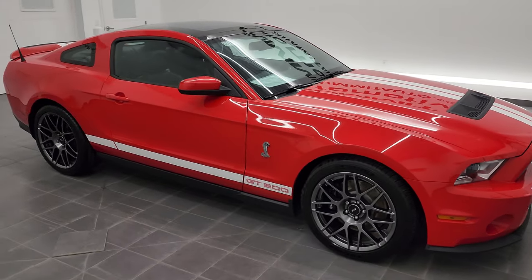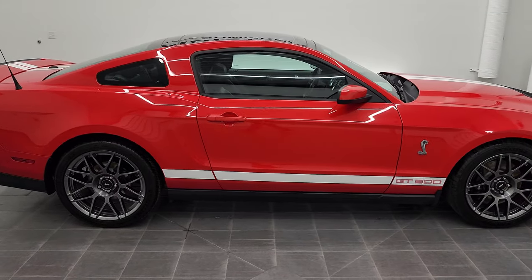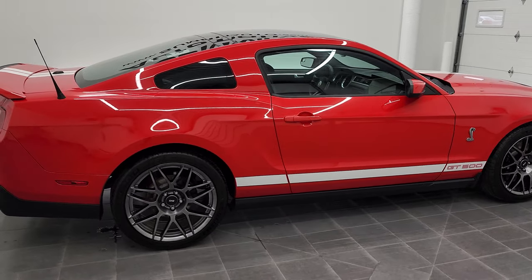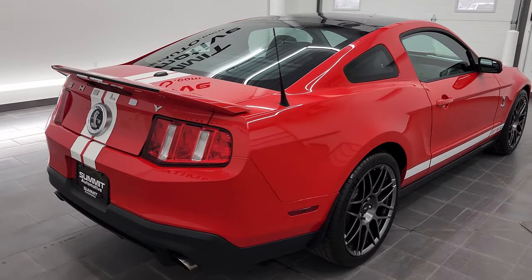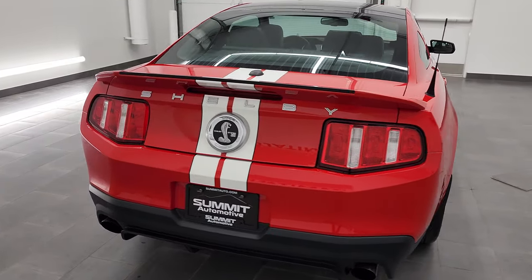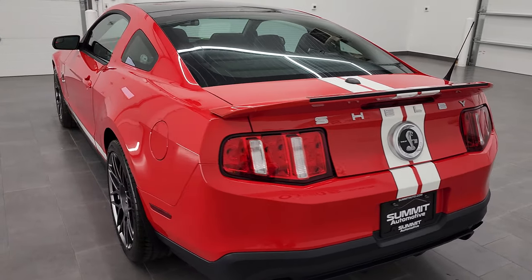Hey, this is Brett and this 2012 Ford Mustang Shelby GT500 is stock number 12734Z. We are here at Summit Automotive in Fond du Lac, Wisconsin, your new and used sports car headquarters.